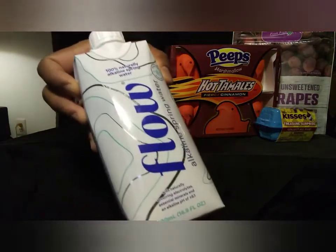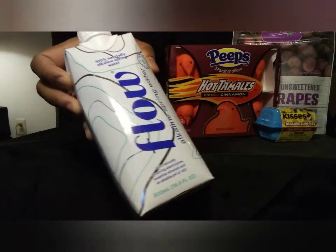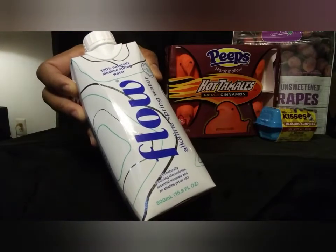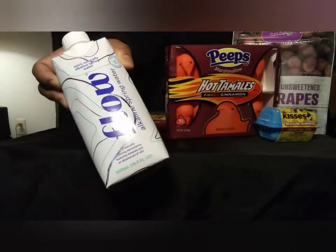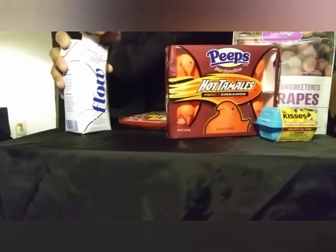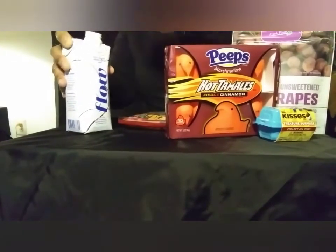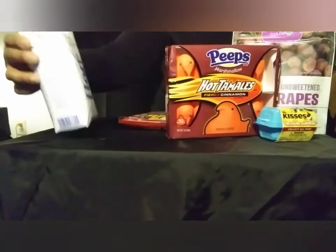If you don't know, spring alkaline water has a lot of health benefits — supposedly to counteract the acidity in our bodies. They say it helps prevent cancer and other ailments like that. This was on sale for a dollar twenty-two.